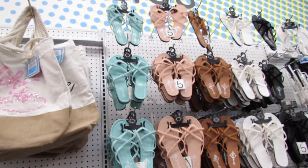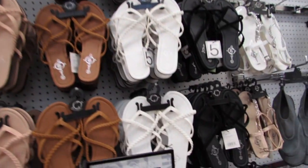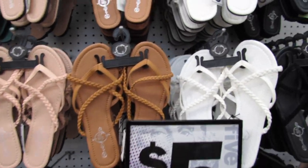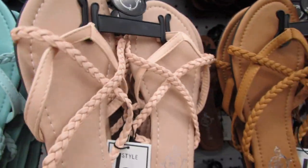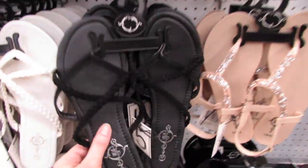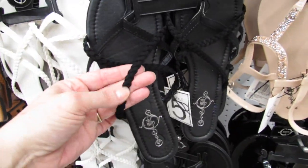Over here we have brand new five dollar sandals. I showed you guys the white ones before — kind of a creamy white — but now we have a warm cinnamon brown, a rose color, a super pretty mint green, and then also a black. The black has somewhat of a suede feel to them.